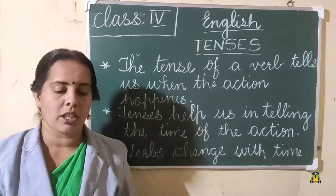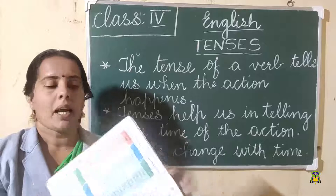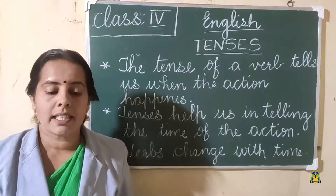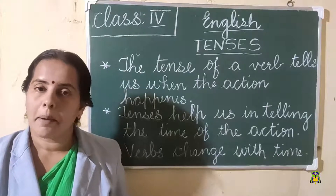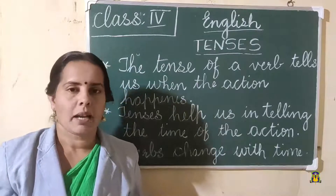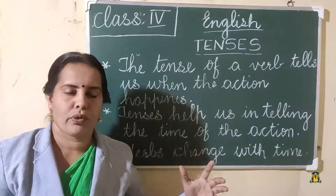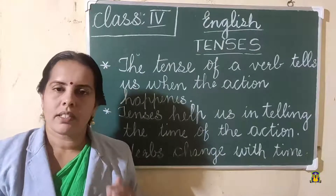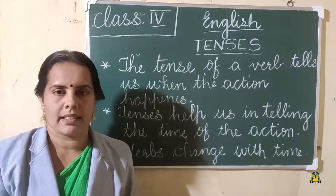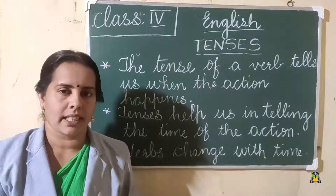Take next page, page number 32. You can see three boxes: present tense, past tense, and future tense. There it is written simple present tense, simple past tense, and simple future tense. There are some more other types of tenses — present tense is again divided into four — but no need to study so much in detail. We will study simple tenses: simple present tense, simple past tense, and simple future tense.